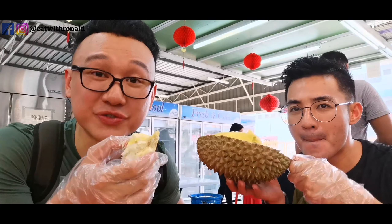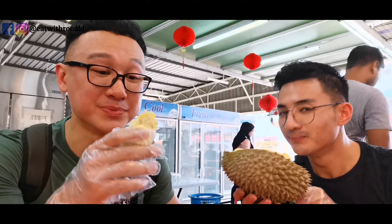I have a plastic glove so I don't have to wash my hands later. Let's try this durian. It's very creamy — nice! Very dry. Very fragrant. Very creamy, and there's a honey-sweet kind of taste to it.